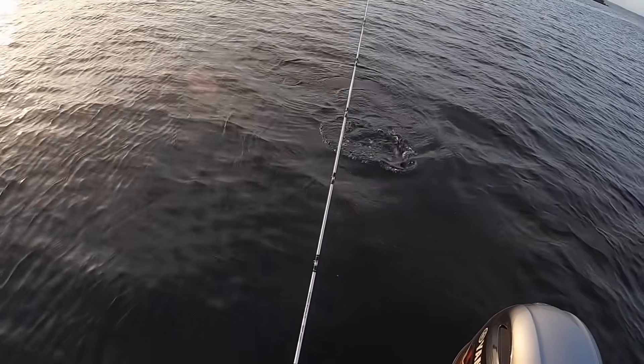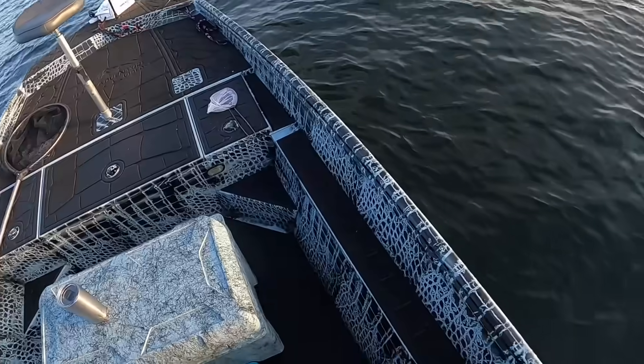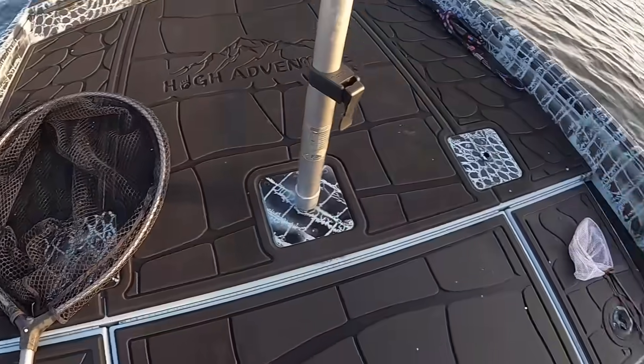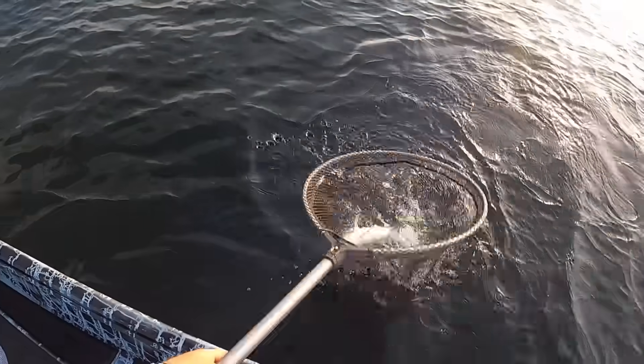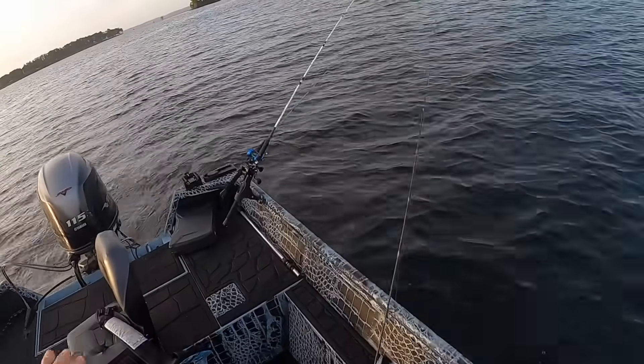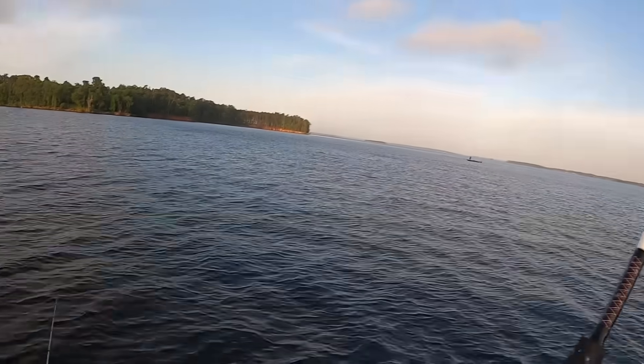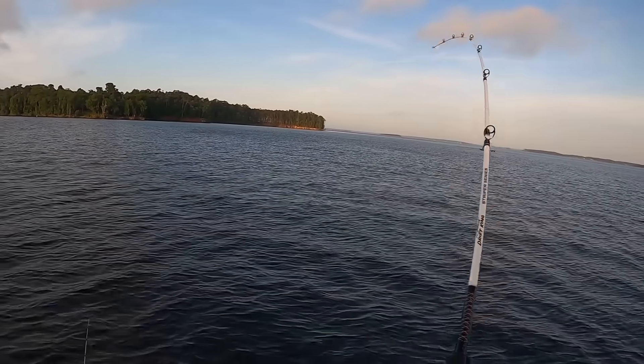Yeah, that's a bull. That's a bull. And of course we don't have the net ready. That should be 21 inches, I'm thinking, just looking at the shoulders on this guy. Yes sir. Now before we deal with that, we've got a second fish right here. We've got a second fish.